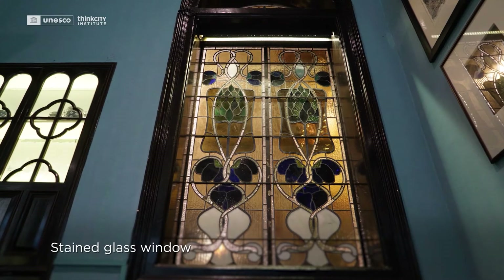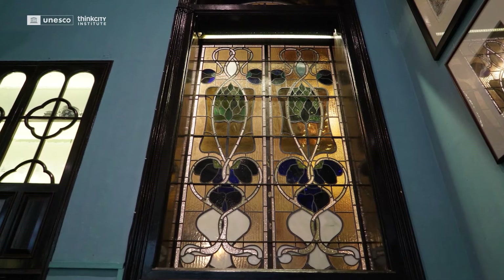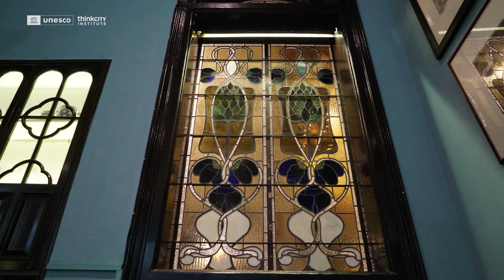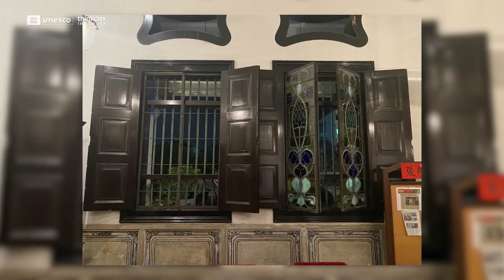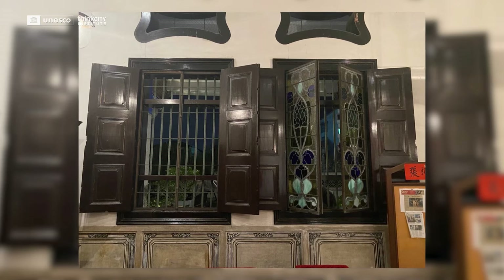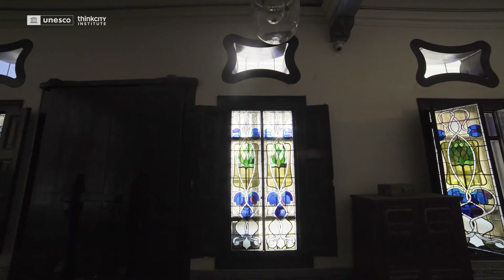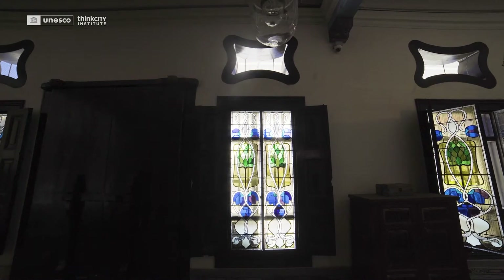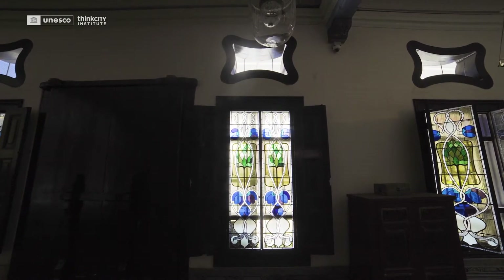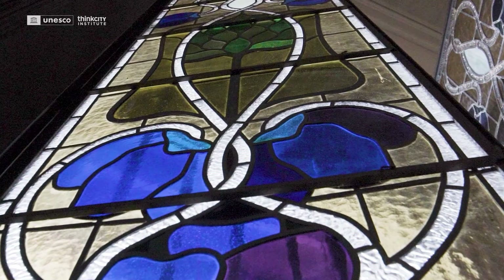Here we also see an example of the stained glass windows, of which we have 48 panels. They are Art Nouveau stained glass. As you can well imagine, there wasn't a single piece of the 48 panels which was undamaged by the time we found it — broken glass, twisted frames. We were very lucky to find a Penang stained glass restorer who had lived many years in Germany.